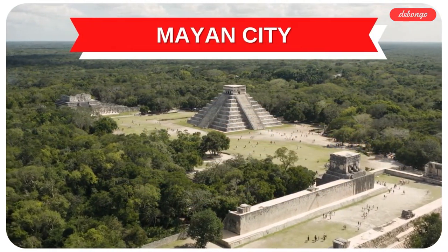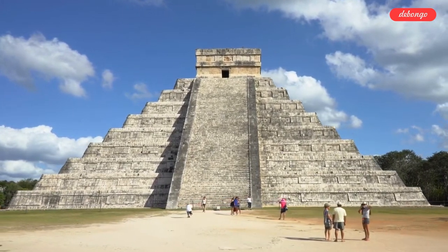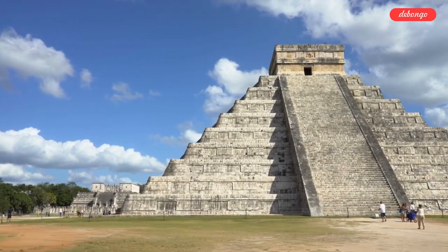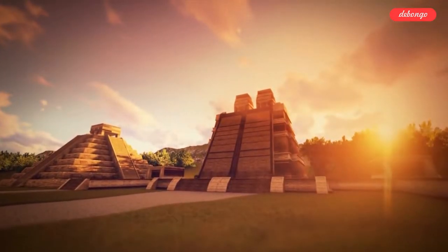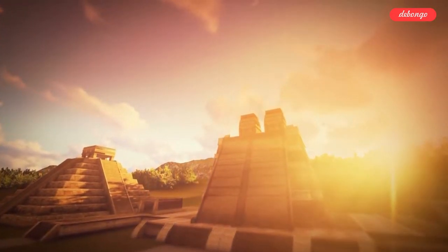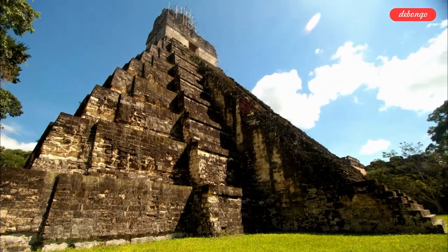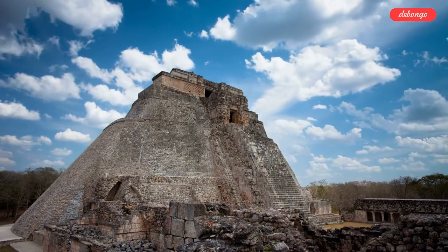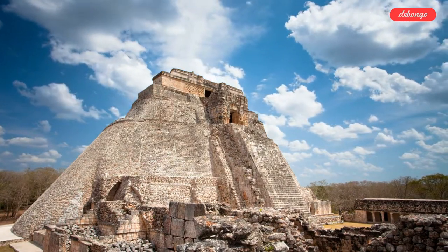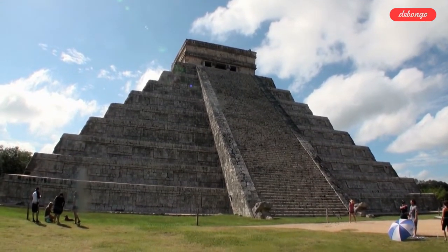Mayan City. Chichen Itza is an archaeological site with some of the best-preserved pyramids on earth. This Mayan city is over 1,500 years old and is located in Mexico's Yucatan state. The town was home to 35,000 people at its peak, and the site has 26 ruins that have not yet been uncovered. The highlight is El Castillo — a temple 80 feet tall with 91 steps on each side including the upper platform, totaling 365 steps, one for each day of the solar year.